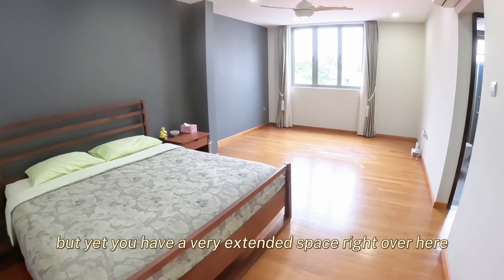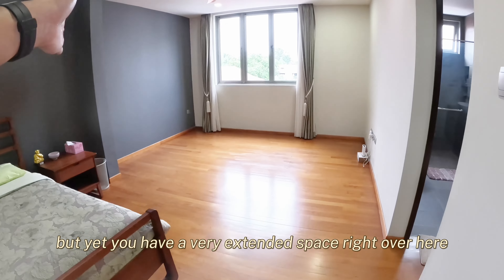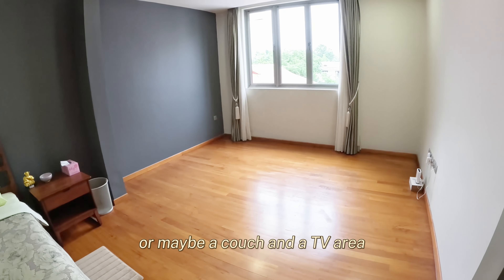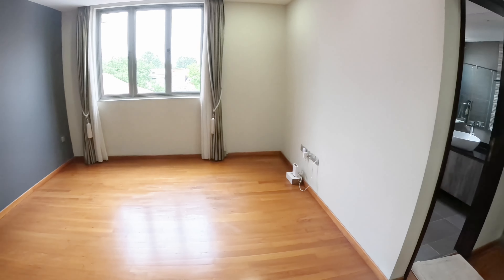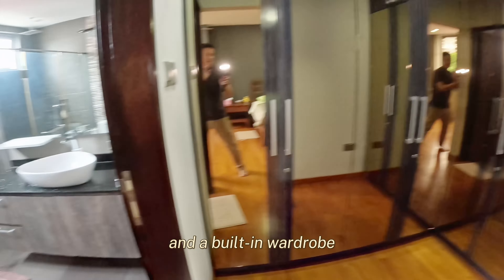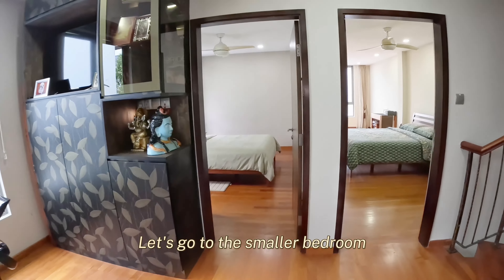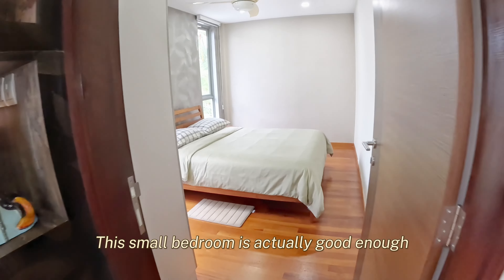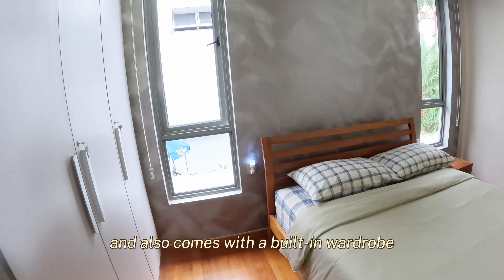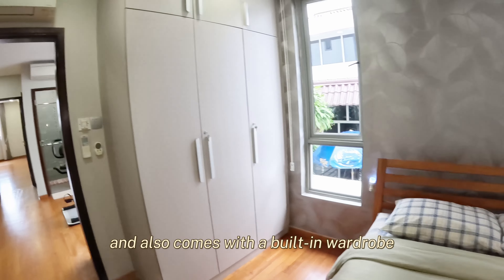So without further ado, let us head up to level two to look at the massive bedrooms. Right in front of me is actually the family area, which has been converted into a small gym section with some cupboard entry for storage. And of course, there is a common toilet here as well. On this level, we have one bedroom and also two bedrooms over here.